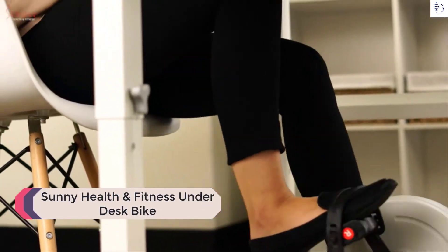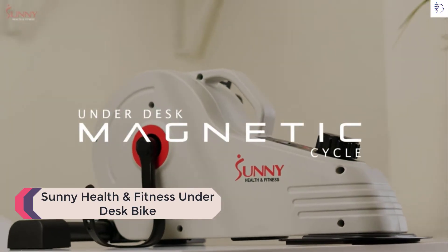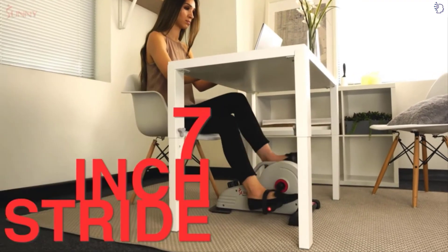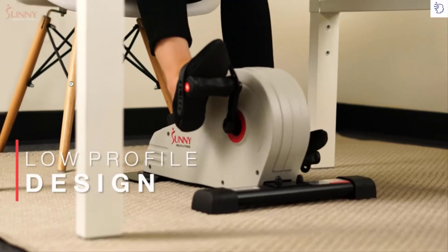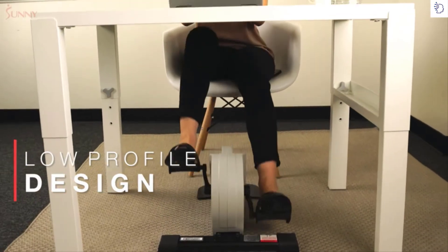Enjoy a quiet, low-impact exercise with the Sunny Health and Fitness under desk magnetic cycle. Slide your feet onto the pedals with adjustable straps and achieve a seven-inch stride length smoothly, quietly, and consistently on this under desk machine. Increase blood circulation, joint range of motion, and improve lower body muscular endurance while enjoying a very low impact workout experience.